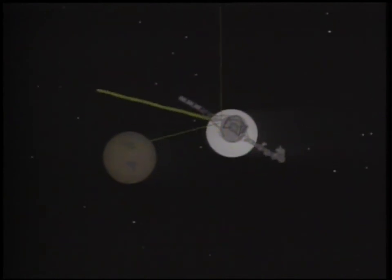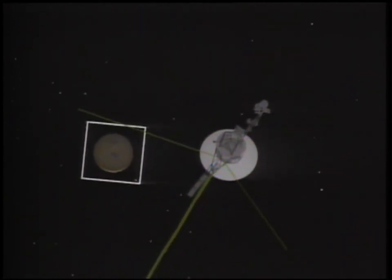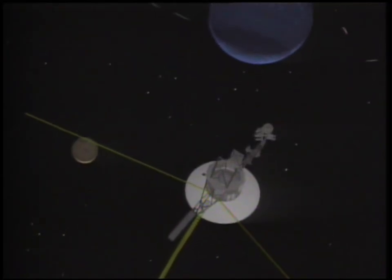Dr. Edward Stone: The Voyager mission to the outer planets has certainly been a journey of a lifetime. Having encountered Triton as the last world we would visit, I don't see how any of the scientists could have been happier.